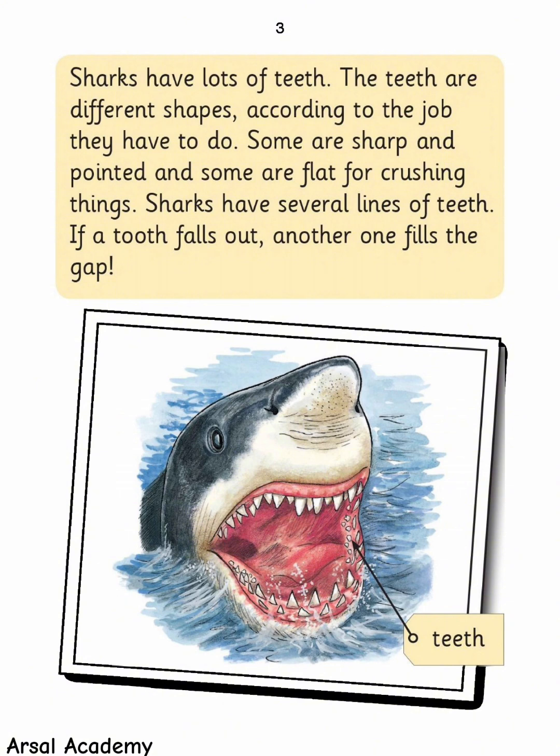Sharks have lots of teeth. The teeth are different shapes according to the job they have to do. Some are sharp and pointed, and some are flat for crushing things. Sharks have several lines of teeth. If a tooth falls out, another one fills the gap.